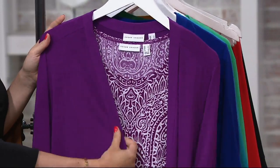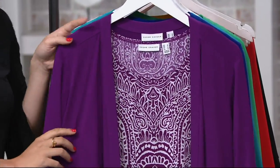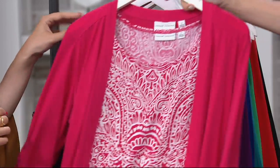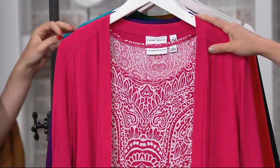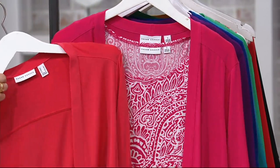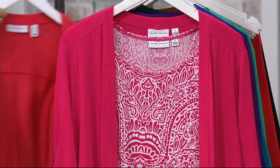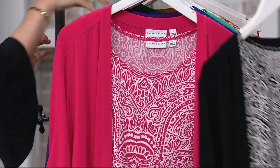Our QVC viewers love purple — they're always asking for more purple, so here you go, ladies. We started with coral, now let's go closer to pink: rich fuchsia. If you want to see the comparison, one is truly pink and then you have your coral. It's even more pronounced in person than what I'm noticing on television.